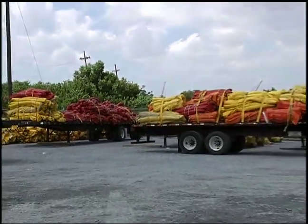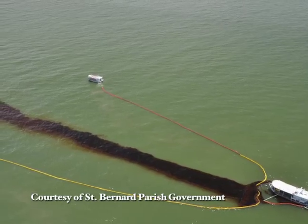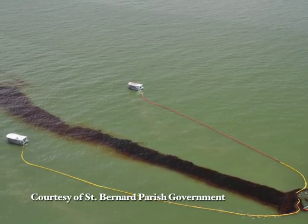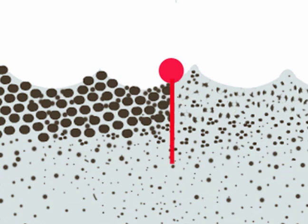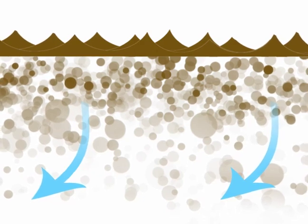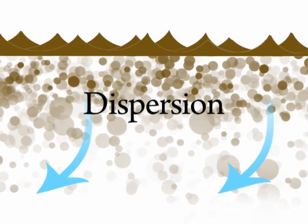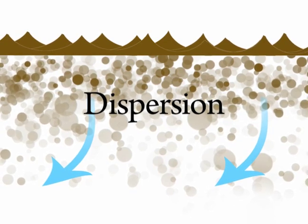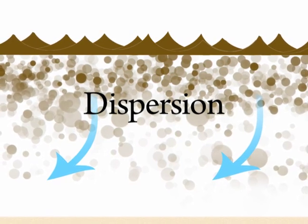In addition to the use of booms, absorbents, and skimming operations, the main method being used right now to attack the oil spill is by spraying chemicals on top of the oil or injecting them into the water. These chemicals are called dispersants. The dispersant breaks up the oil into small particles so that it is more thoroughly mixed into the water. That does not mean the oil is gone — the dispersant takes the oil off the surface and spreads it throughout the water.